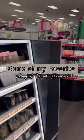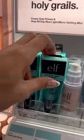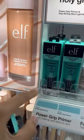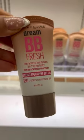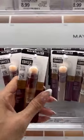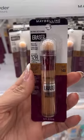Come with me to Target — I'm going to show you some of my recent must-haves. I haven't tried this primer yet but I've heard it's really good and it's only 10 bucks. My favorite BB cream — it also has SPF — I even like it better than the NARS. This is a concealer but I use it as my contour stick.